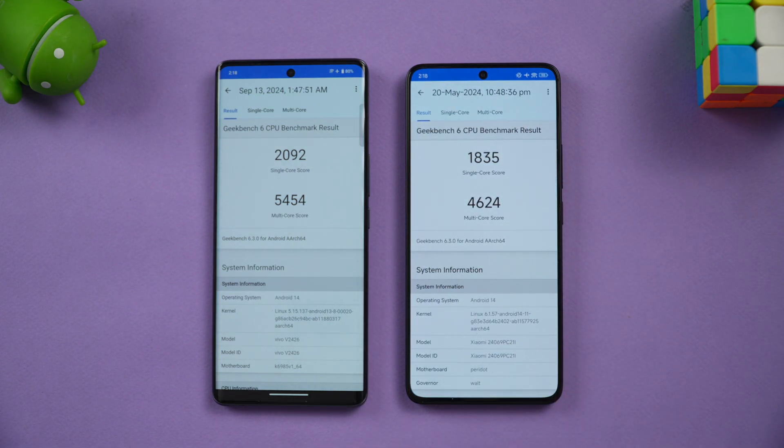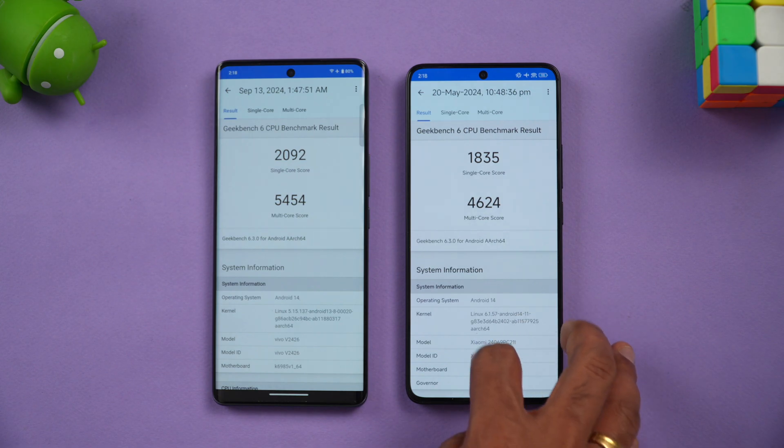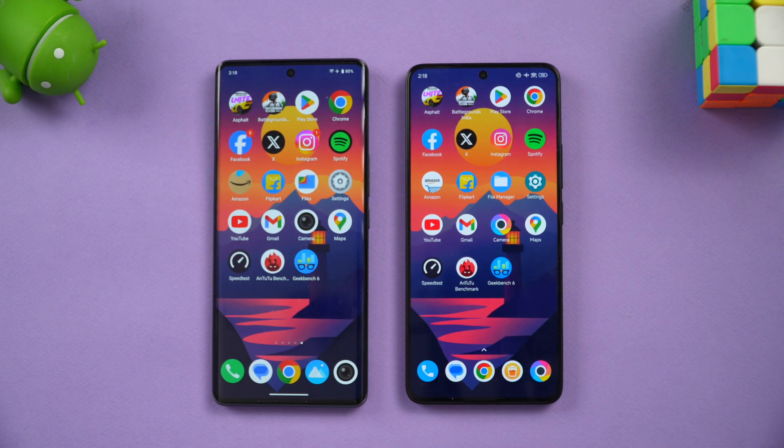In Geekbench, the single-core scores are 2092 versus 1835, and the multi-core scores are 5454 versus 4624 — the Vivo T3 Ultra scores higher here. Both are clearly very powerful devices. We'll also be doing a camera comparison of these two devices, so stay tuned for that upcoming video.